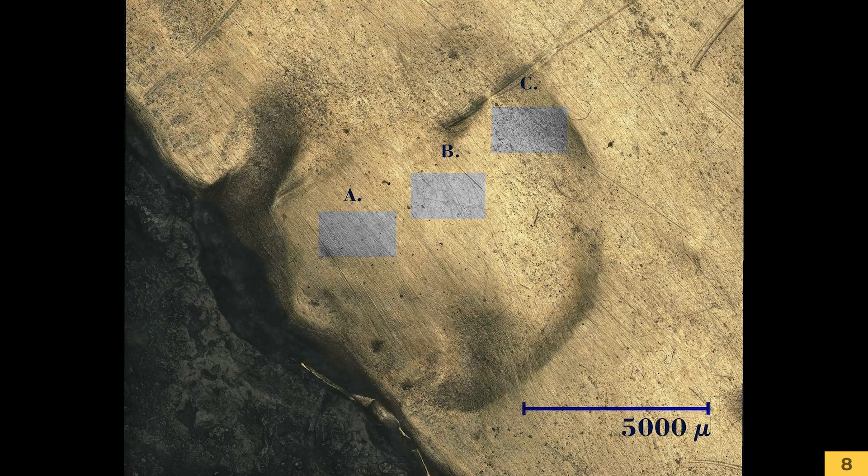Daher stammen natürlich zahllose Kratzer. Durch hochauflösende Fotografien und Scans ist es uns möglich, die modernen Kratzer von den Kratzern, die bei der Herstellung der Himmelsscheibe in der Antike gemacht wurden, zu unterscheiden.